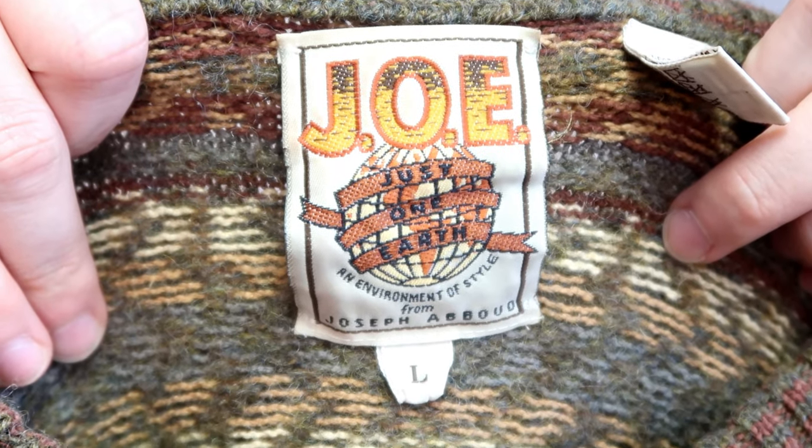I found this sweater at a thrift store for $1 in the men's section — I guess no men like grandpa sweaters apparently. The brand is Joe, an environment of style from Joseph Abad, which I think is a really coveted brand. It's 66% cotton and 34% wool, and it's dry clean only. I really love the color and I've only had it a couple of months — I bought it during COVID. So I guess some old man's story is behind it. Do you ever think about what happened to the previous owners and why they gave it up? That's the things I ask myself when I go thrifting.